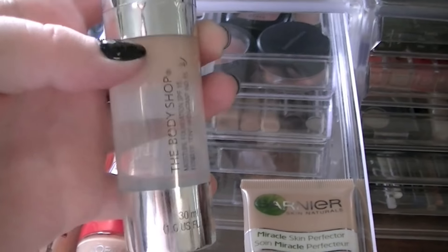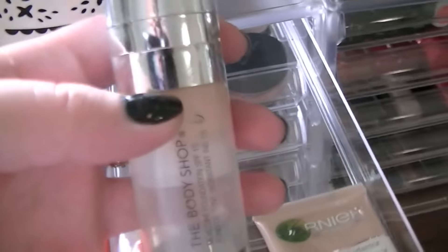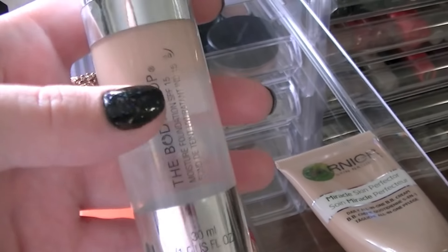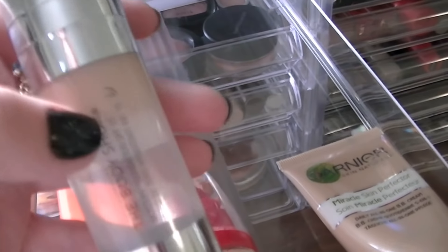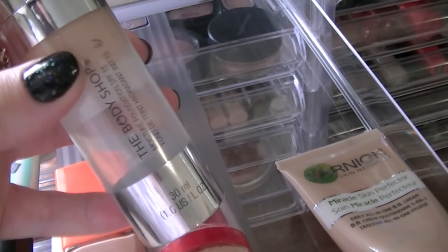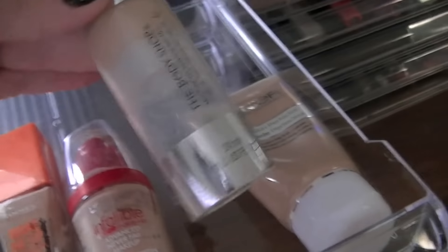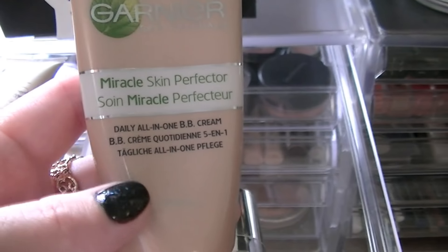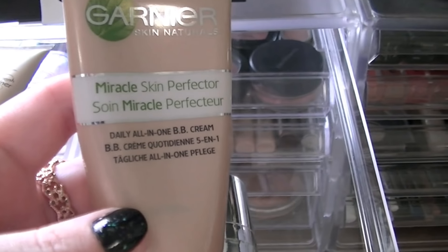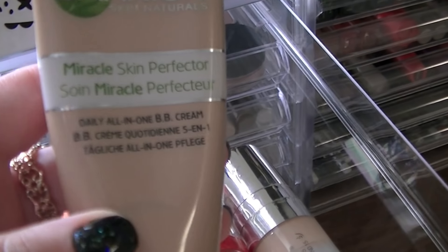This one which is nearly finished is the Body Shop Moisturising Foundation. It's been one of my favourite foundations for years — I first tried it when I was about 15 and I have never looked back. I love the smell, the way it looks on your skin, the way it lasts, and the fact that you can build it or make it look really natural. It's not that expensive considering it's the Body Shop. And last but not least, something I'm really loving at the moment is the Garnier BB Cream. It's summer in Australia and I don't feel like I need a full foundation during the day, so I just use this with a little bit of powder.